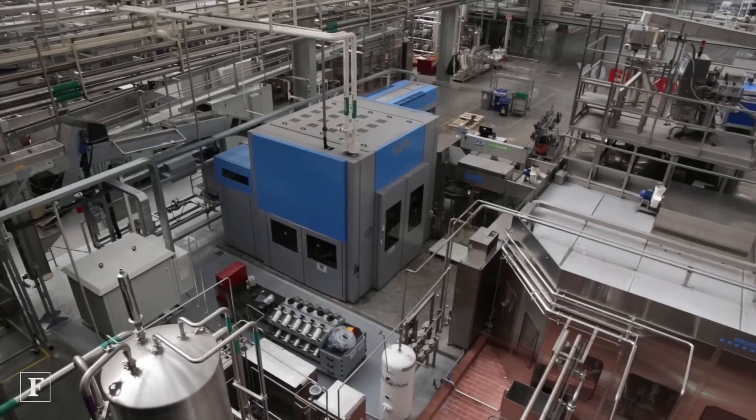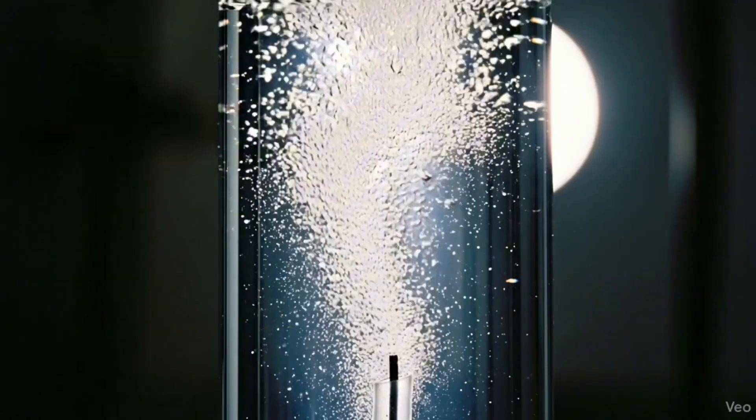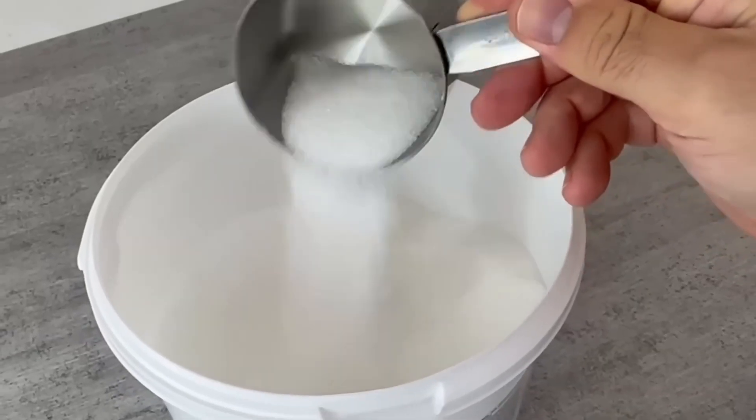Now comes the key moment — carbonation. The mixture enters a pressurized cylinder where pure carbon dioxide is injected at three atmospheres of pressure. The gas dissolves better when cold, forming carbonic acid, which gives that characteristic bite when opening a Coca-Cola. The carbonator keeps the mixture moving so the gas distributes evenly, and sensors adjust the pressure to reach the exact point of bubbling. If there is too much gas, the drink foams excessively; if too little, it goes flat. The standard recipe contains three to four volumes of CO₂ per volume of liquid. With this, the drink is ready and temporarily stored in stainless steel tanks, waiting for the final step — packaging.